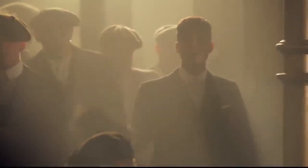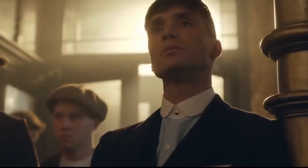Understanding the importance of a well-tailored suit is the first step in capturing the essence of his style. Invest in suits with strong shoulders, a narrow waist, and tapered trousers for that signature Peaky Blinders silhouette.